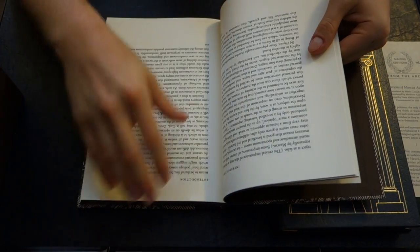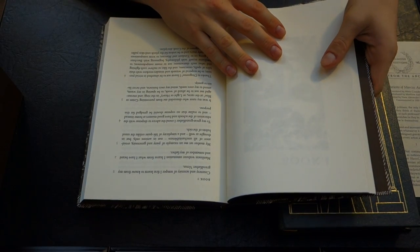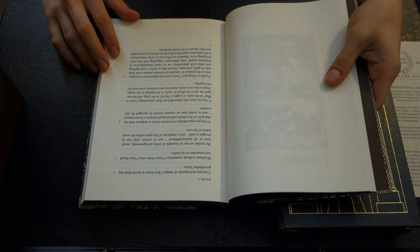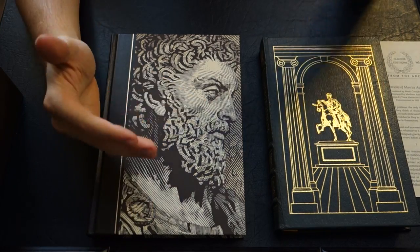Now I'll read the exact same first book from the Folio Society translation. Book one: 'Courtesy and serenity of temper I first learned to know from my grandfather Verus. Manliness without ostentation I learned from what I have heard and remember of my father. My mother set me an example of piety and generosity, avoidance of all uncharitableness, not in actions only but in thought as well, and a simplicity of life quite unlike the usual habits of the rich. To my grandfather, I owe the advice to dispense with the education of schools and have good masters at home instead, and to realize that no expense should be grudged for this purpose.' It's a little bit more modern, this translation — they're both nice to read, and you can right away tell a lot of the differences but also see where they're both coming from.